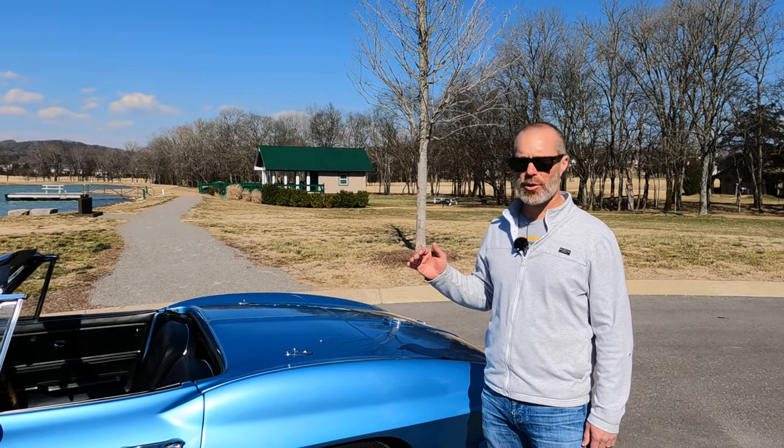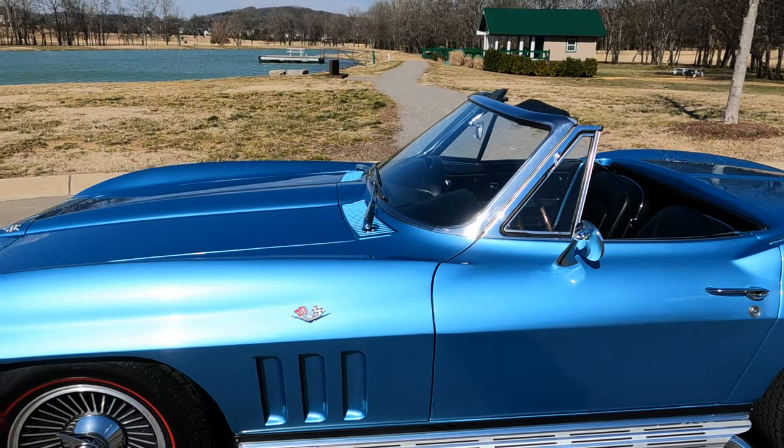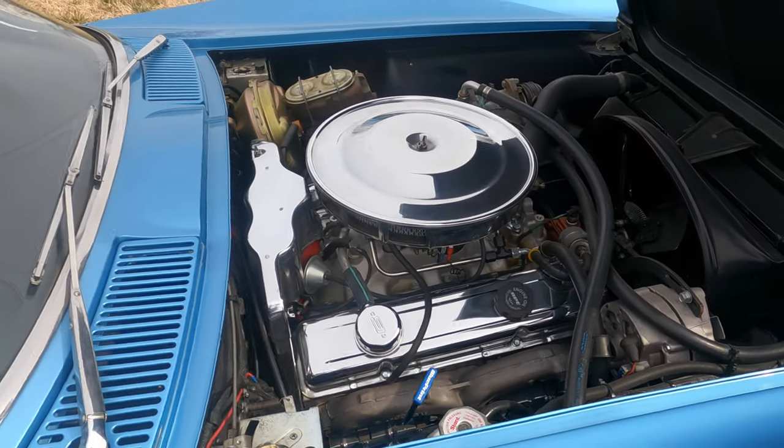With this one, I did pull out the numbers-matching small-block and put in an all-aluminum 383 stroker with 455 horsepower and 450 foot-pounds of torque, so it's got a lot of great pull to it.